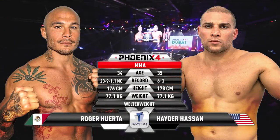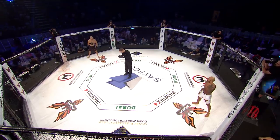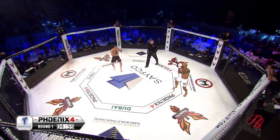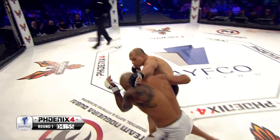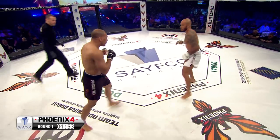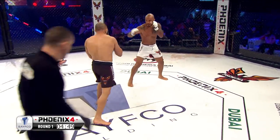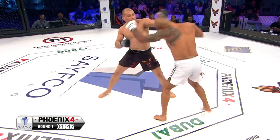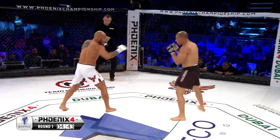Roger Huerta of Mexico versus Haida Hassan of the USA in this co-main bout. This is definitely speed versus power. Haida has power in abundance. He has a very good Mike Tyson peekaboo style, good uppercuts, good length hooks. But Roger Huerta has very good speed and very good wrestling.